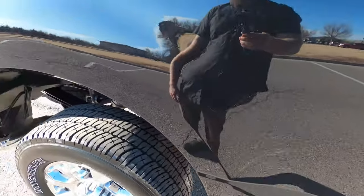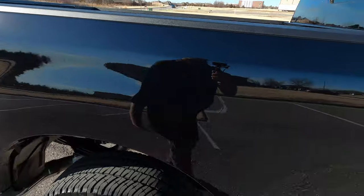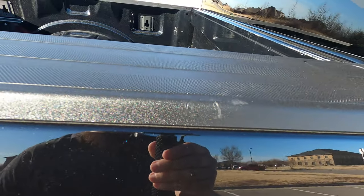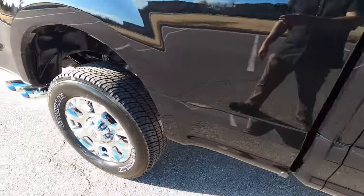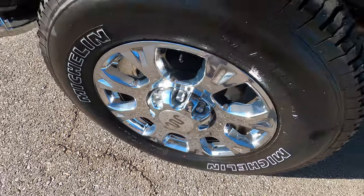The passenger bedside looks really good. The only flaw is over here — as I mentioned, sometimes the top of the bedside takes a little bit of wear, and you can see that here. There's a small chip in the paint there, very, very small. The rear passenger wheel looks great with no issues.